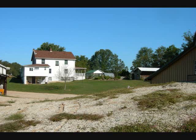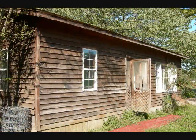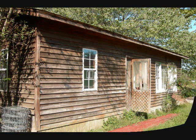The property is beautiful with rolling hills, both wooded and pasture. There is an additional cottage house that you're seeing here. It's a two-bedroom house. Again, no power in it, but lots of potential.